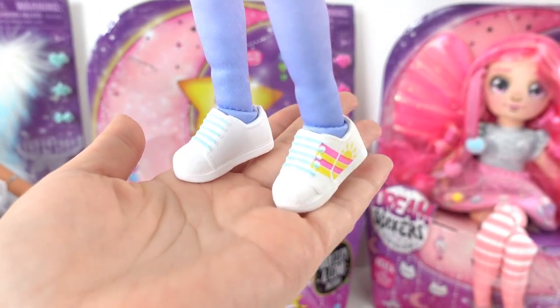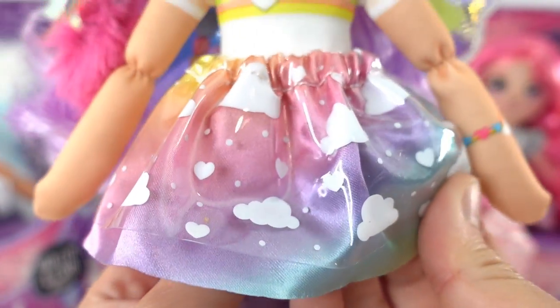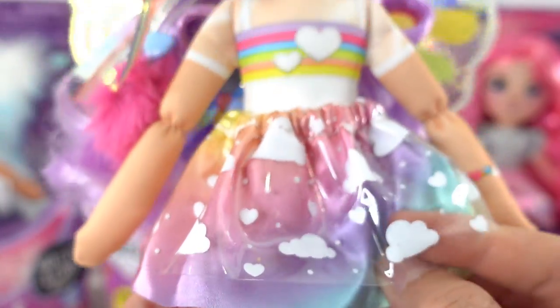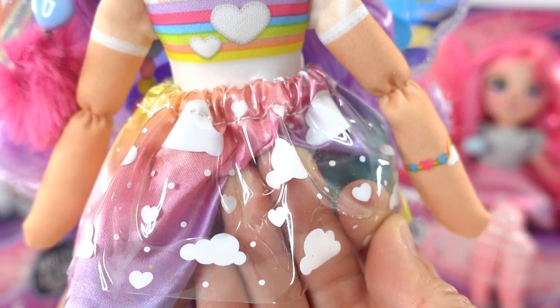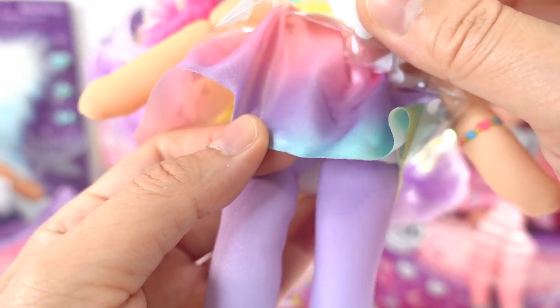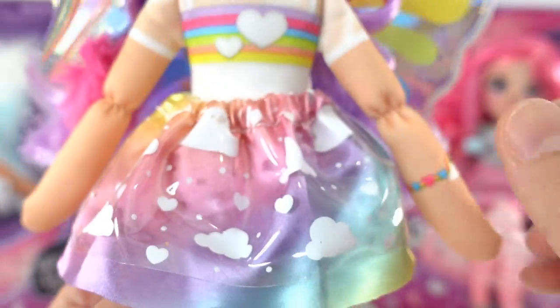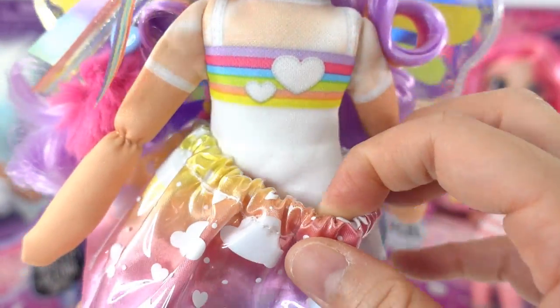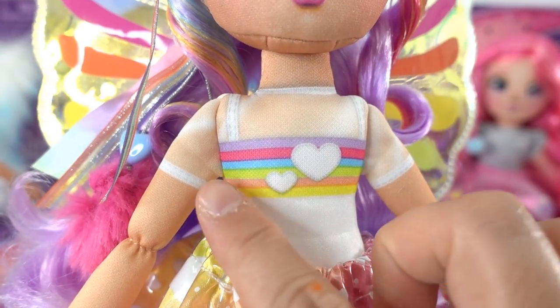Just like Luna, Hope has really long legs. They're lavender, and down on her feet she's wearing a pair of sneakers with a sun on them. Her skirt is so pretty — the top layer is a clear layer covered with clouds, and the second layer has a whole rainbow of colors on satin. The skirt comes off so you can swap it with the other girls.